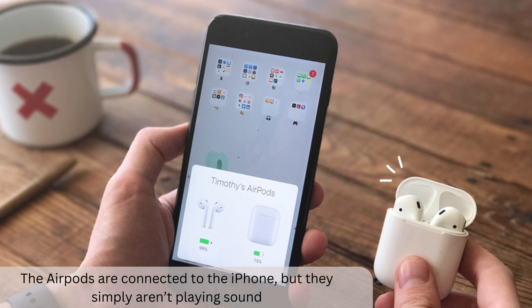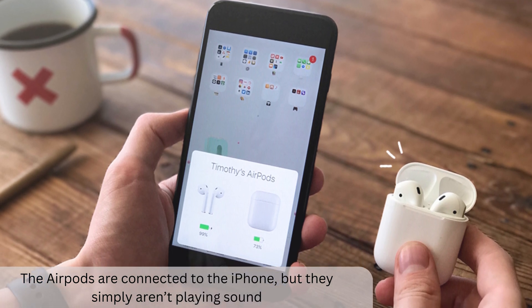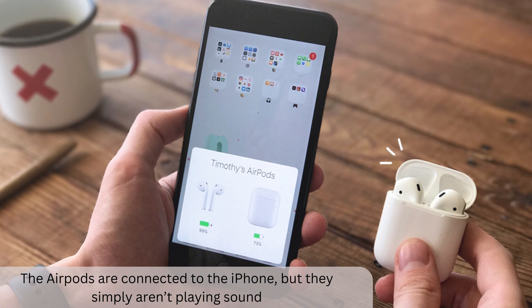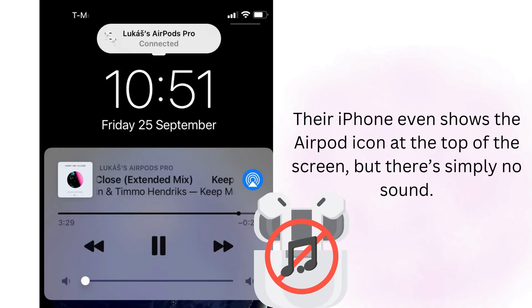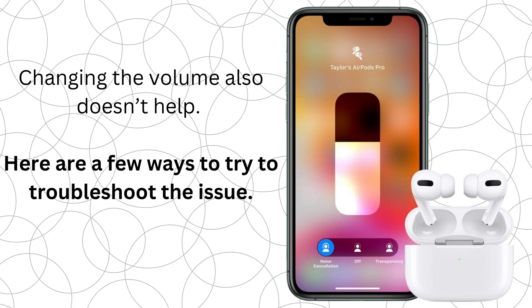One issue people who use AirPods notice is they don't always automatically play music. The AirPods are connected to the iPhone, but they simply aren't playing sound, and users report not even hearing the usual start-up tone. Their iPhone even shows the AirPod icon at the top of the screen, but there's simply no sound. Changing the volume also doesn't help.